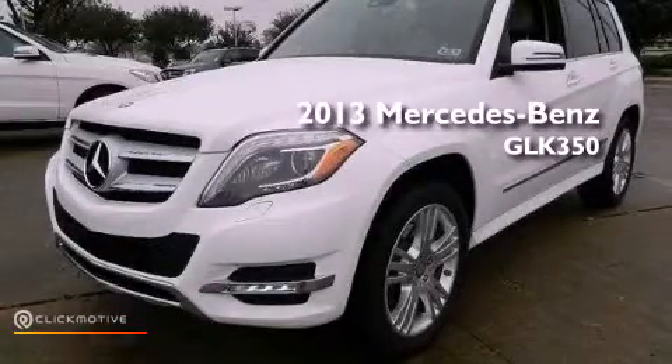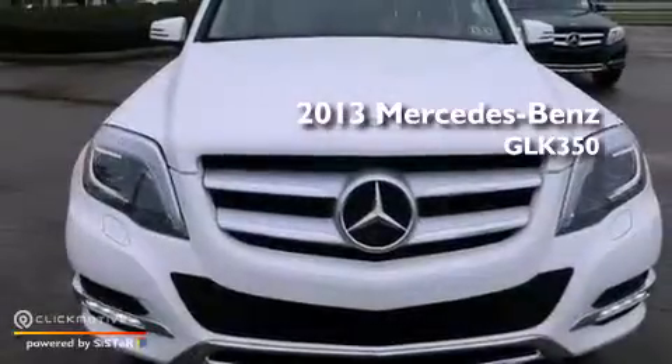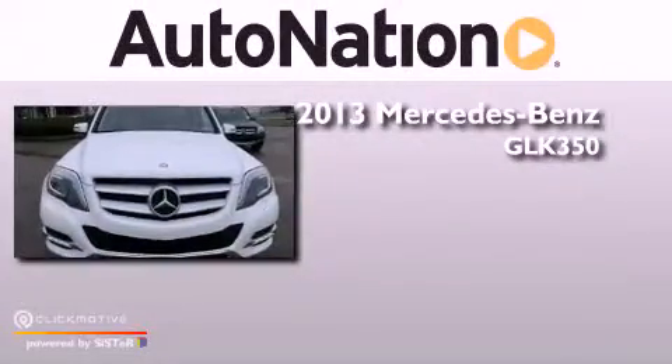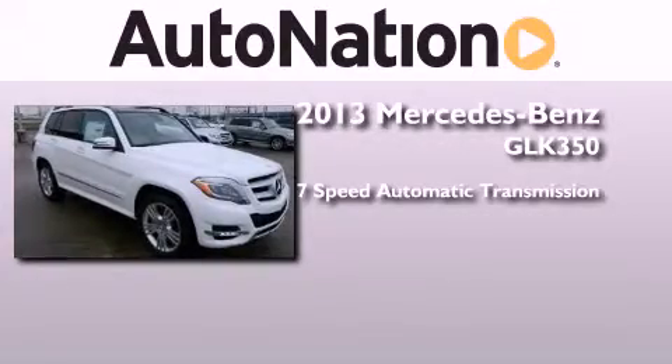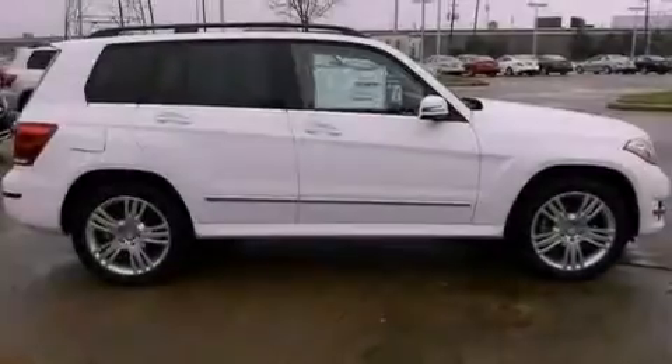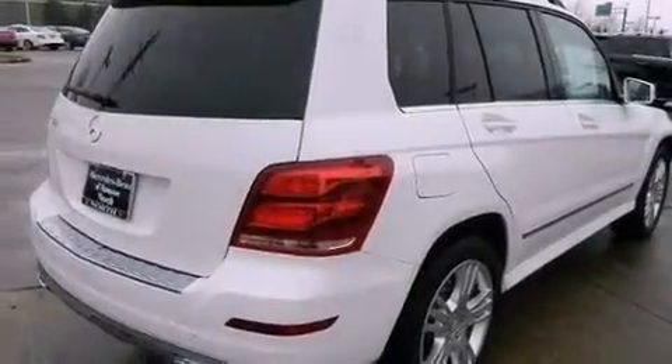This is a brand-new 2013 Mercedes-Benz GLK 350. This crossover has a 7-speed automatic transmission and a 3.5-liter V6. Its top features include a front and rear multi-link suspension and lane-keeping assist.